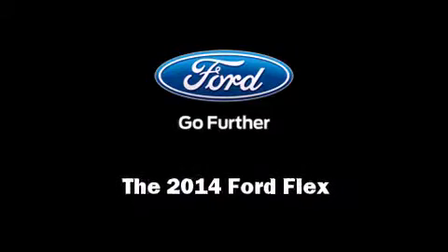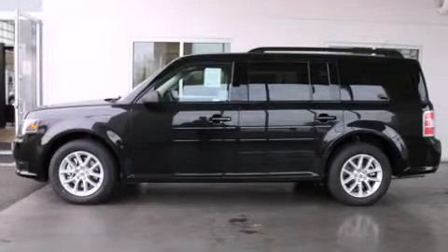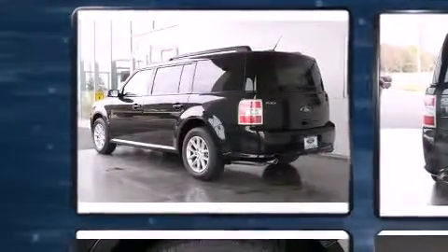Introducing the 2014 Ford Flex. It features a front-wheel drive platform, an automatic transmission, and the 3.5-liter six-cylinder engine.